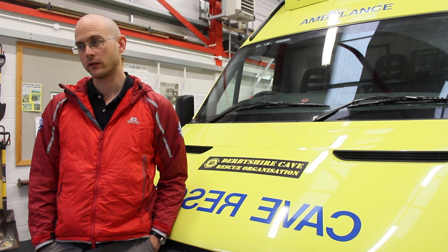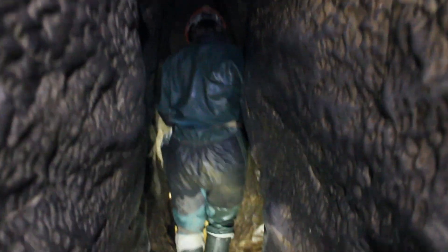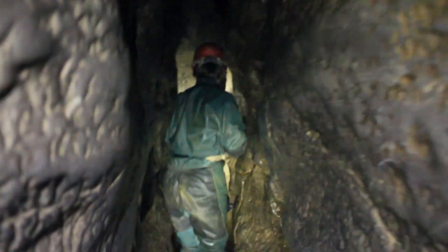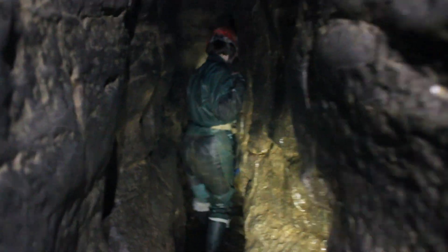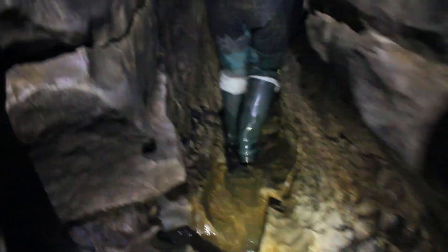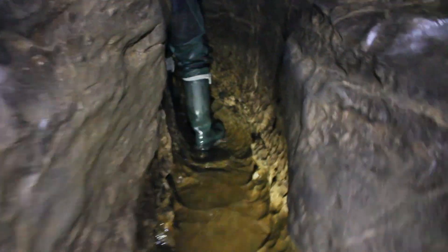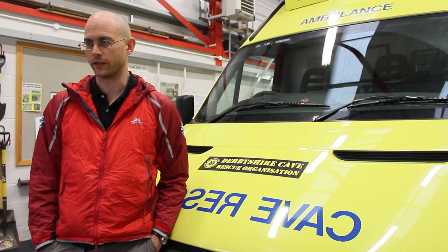What are your expert tips for cavers to keep safe underground at all times? The biggest thing is to be prepared and be sensible about the weather, about the cave, and about your party. A lot of the problems are predictable — people have either overestimated what they're able to do, not worked out what will happen in certain weather conditions, or not given themselves enough time to do the trip.